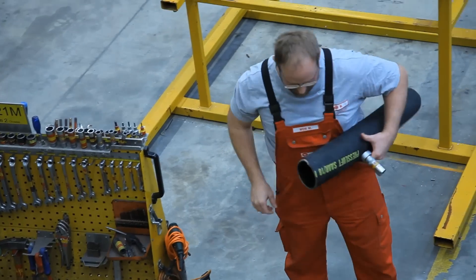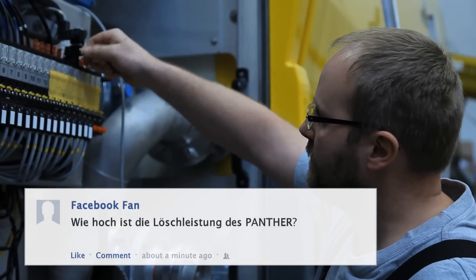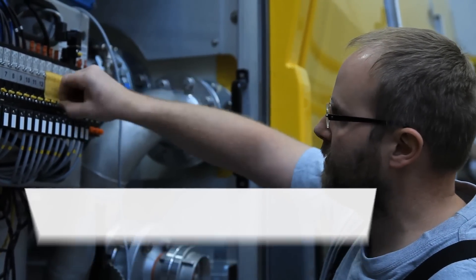Der Panther besitzt eine R600-Pumpe, die 6.000 Liter pro Minute fördert.